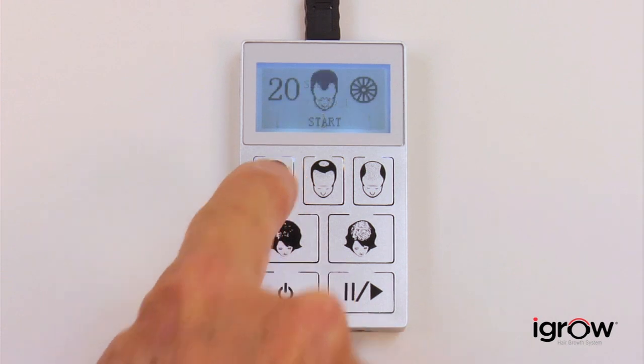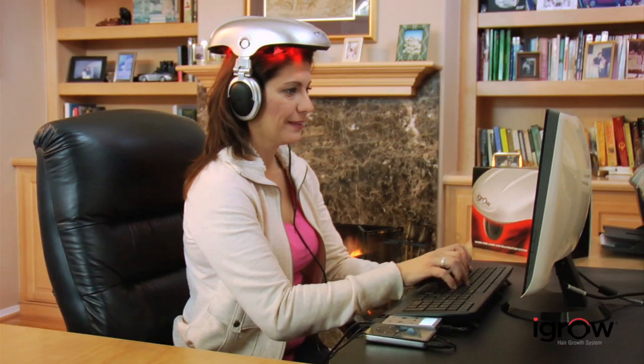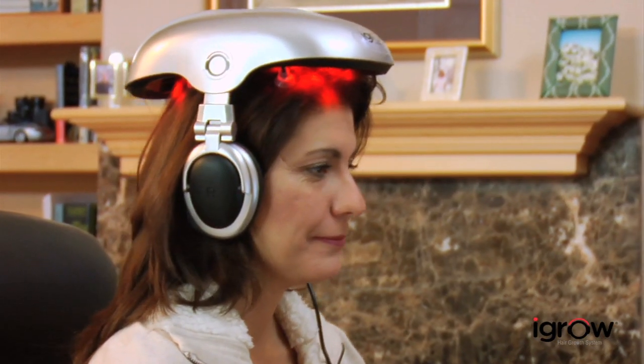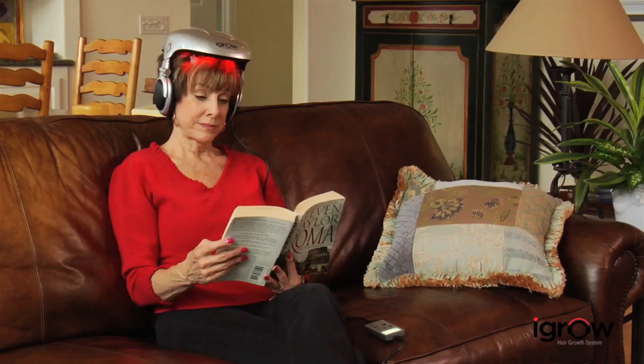You can choose the therapy program for either men or women. The automated pulse pattern eliminates the need to manually reposition the iGrow to achieve the desired result. The iGrow is designed to be used in the comfort of your home or office. High quality headphones are also integrated into iGrow to allow you to listen to your favorite music, making your therapy sessions even more relaxing.